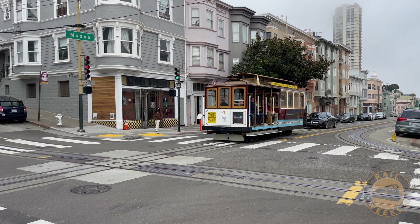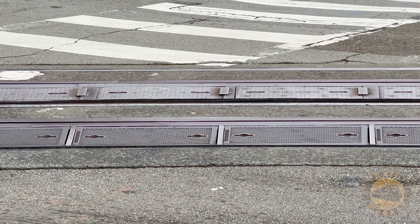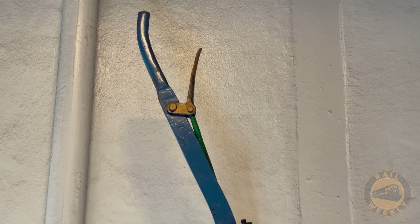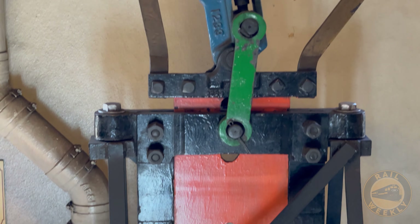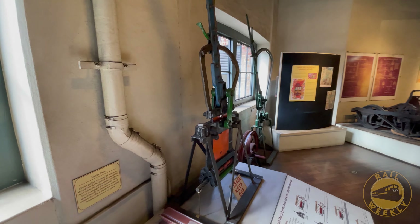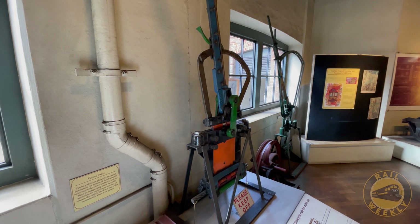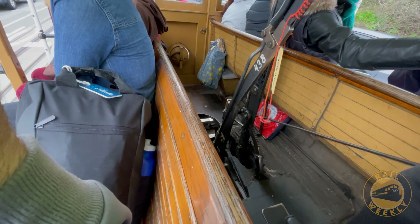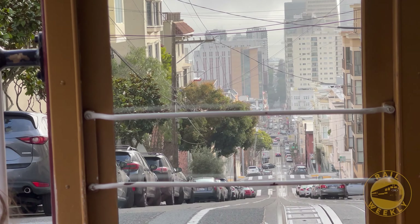If you stand next to one of these tracks, you can always hear the cable whirring away underground. The cars themselves use a grip, just like this one, that grabs hold of the cable, which runs at a constant speed of about 9.5 miles per hour. As the car's grip squeezes the cable with varying intensity, the cable accelerates the car and helps it maintain a constant controlled speed, even when traveling down a large hill.